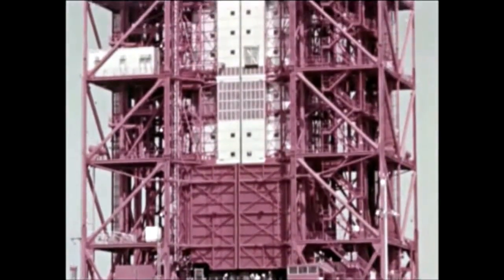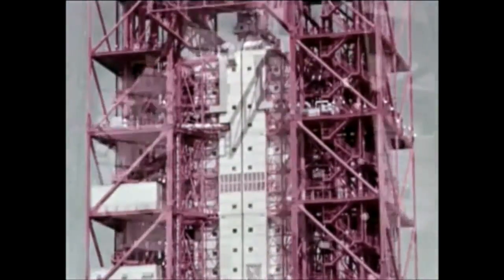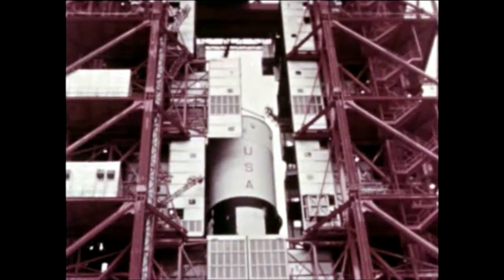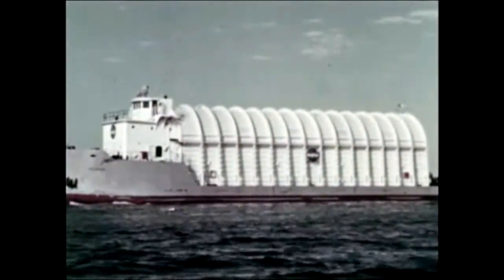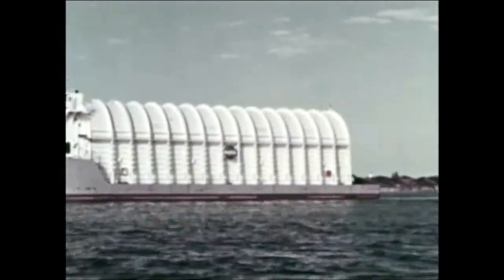At Cape Kennedy, pre-flight checks of S1B-1 started last quarter and continued through this report period. S4B was stacked atop the first stage October 1st, following pre-erection checks. SIU-201 arrived at the Cape aboard the Palemon. Following pre-erection checks, the instrument unit was stacked atop the second stage October 25th. Vehicle pre-flight checkout began immediately and continued throughout the quarter.